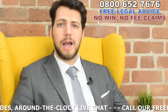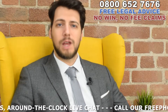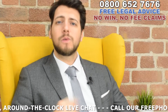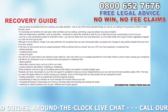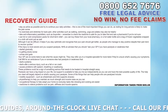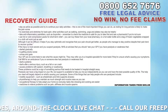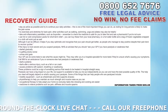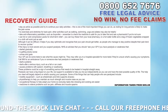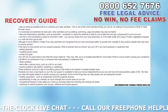If you've suffered a back injury, the impact can vary from case to case, ranging from back pain to paralysis. For mild back pain, the NHS recommends that you stay as active as possible and try to continue your daily activities, as resting for long periods is likely to make the pain worse. Try exercises and stretches for back pain, and other activities such as walking, swimming, yoga and pilates may also be helpful.